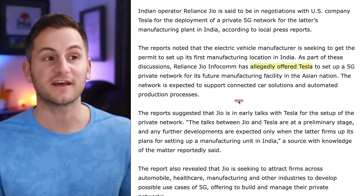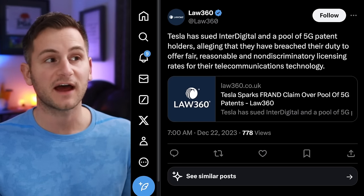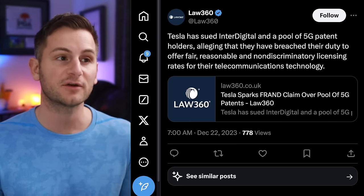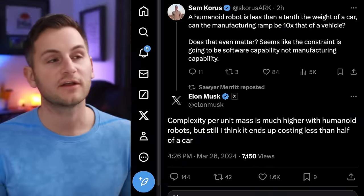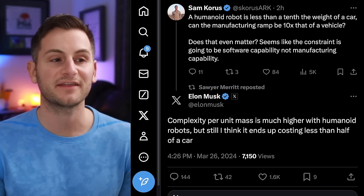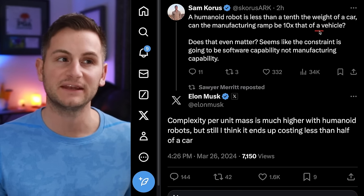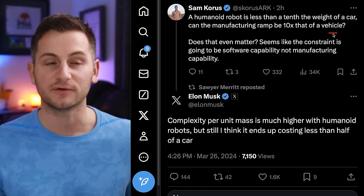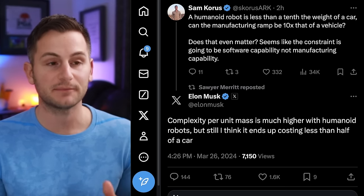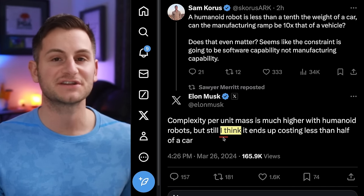As part of India's offer to Tesla, they allegedly offered to set up a 5G private network for its future manufacturing facility. At the end of last year, Tesla sued Interdigital and a pool of 5G patent holders, alleging they breached their duty to offer fair, reasonable, and non-discriminatory licensing rates. On X, Elon responded to Sam Khoris saying complexity per unit mass is much higher with humanoid robots, but he still thinks it ends up costing less than half of a car. In Q4 last year, Tesla's automotive cost of goods sold was roughly $36,000, so eventually producing Optimus could fall in the $15,000 COGS range — though that's an educated guess at best.